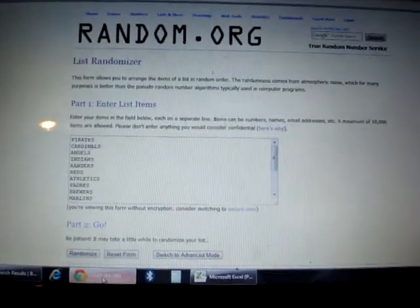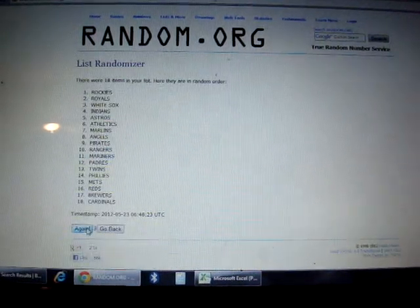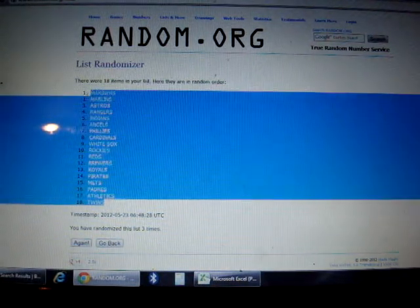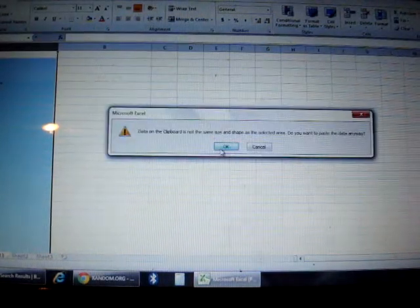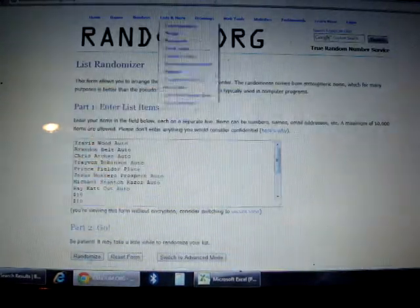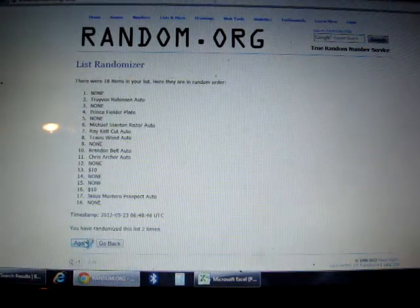All right, so I'll randomize each list three times and match them up. And the items: one, two, three — one, two, three.